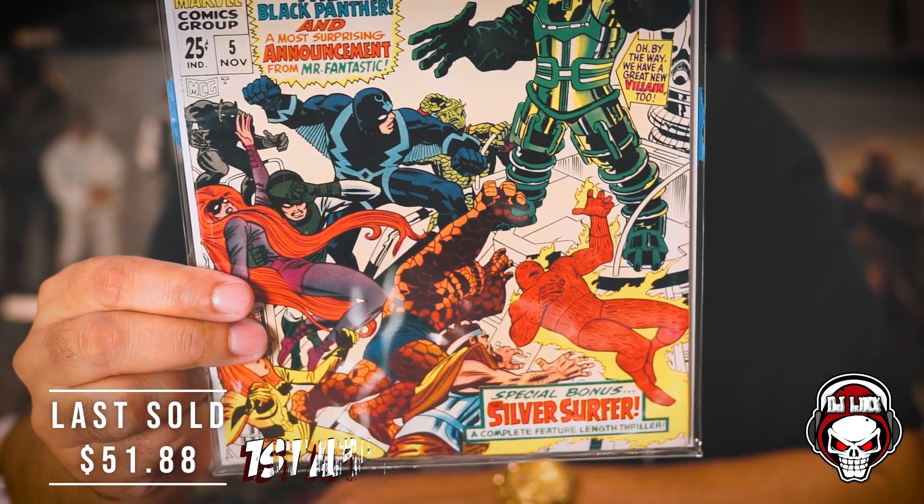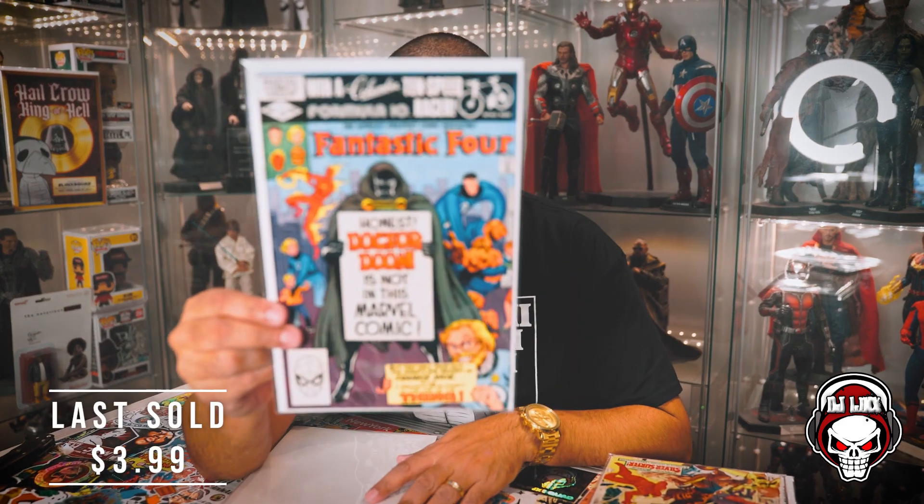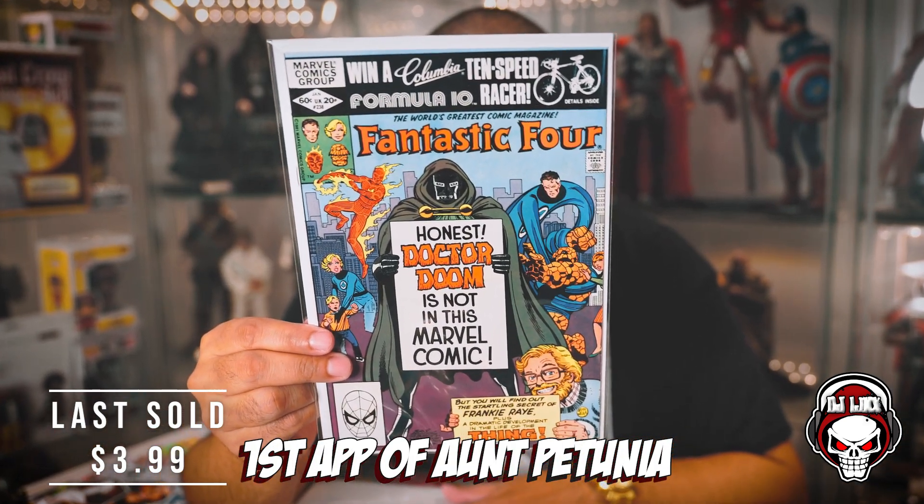You know me, I'm a sucker for old-school Marvel goodness. This is Fantastic Four King Size Special number 5, featuring the Inhumans, the Black Panther, and a most surprising announcement from Mr. Fantastic. We also have a great new villain — Psycho-Man — plus a special bonus: the Silver Surfer, a complete feature-length thriller. This is dope and in great condition. I was never familiar with Psycho-Man until they added him in Marvel's Contest of Champions. I love that old-school Marvel goodness.